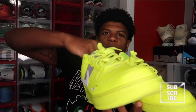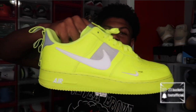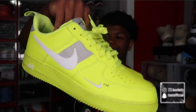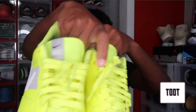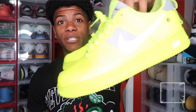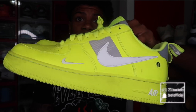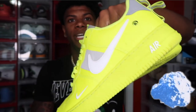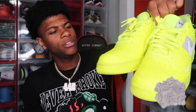Next up we got these Air Force 1s — the Volt ones. They need to be cleaned up because the bottoms are kind of dirty, but these shoes are super bright. I like them. I need to bring these back out, especially for the summer, because bright colorways in the summer just pop. I think they're just called the Volt Air Force 1s. This is another pair of Air Force 1s in my collection.